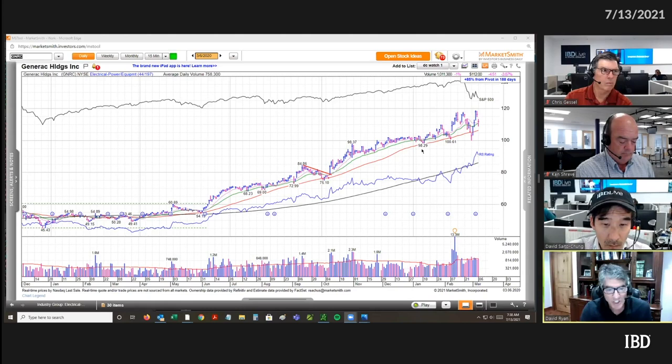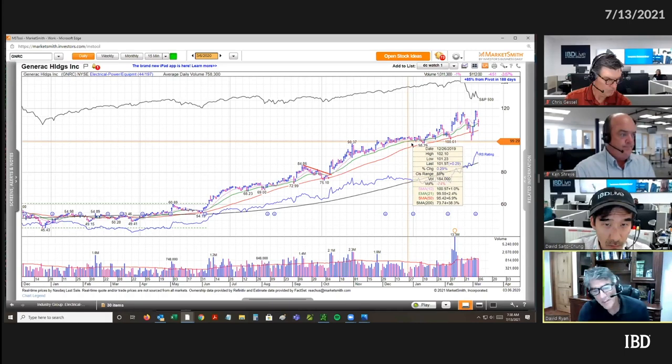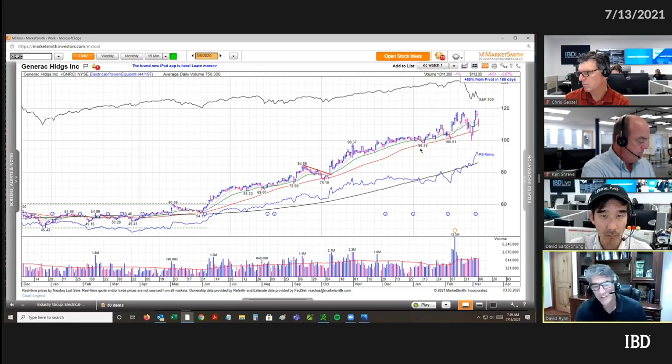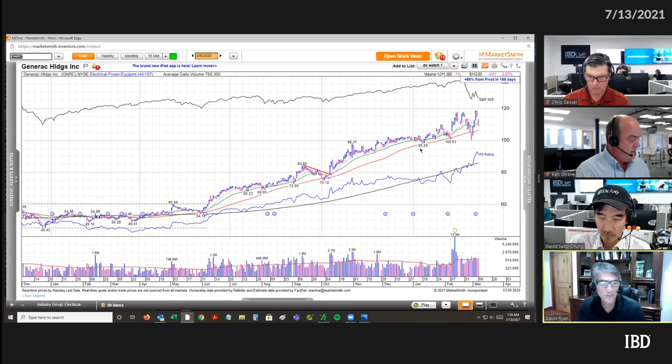There is the first time where you got three days down on increased volume, but the stock still held above the 50-day. Lots of times I just say I'm going to stay in this stock until I see three days down on big volume — and look at the move that you get. You're in there for six months and you just sit back, let the stock go, and don't have to worry about it because it never gets any supply on the downside.